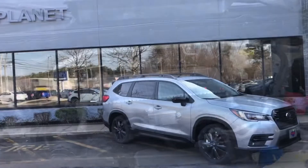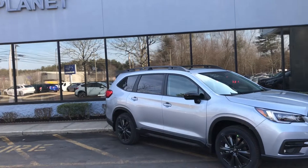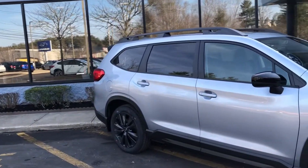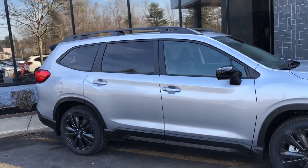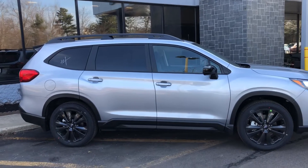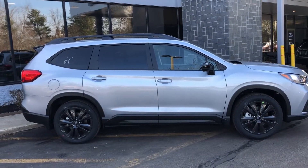To learn much more about the Subaru Ascent Onyx Edition and other models, and to compare the Ascent to other Subaru offerings including Crosstrek, Outback, and Forester, please visit planetsubaru.com. Thanks for watching.